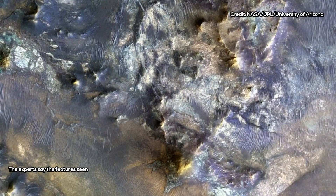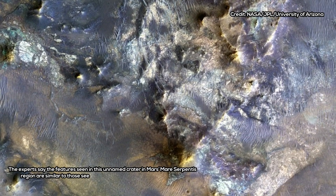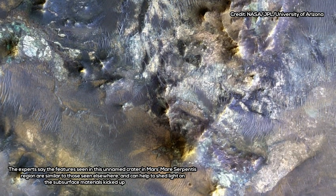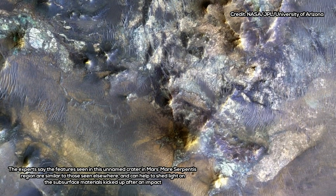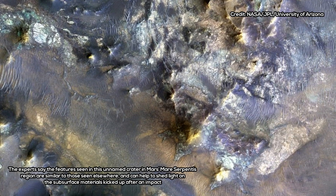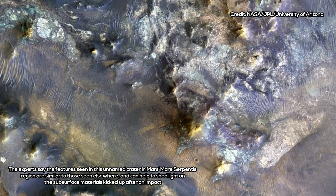Molten rock once flowed along a crater rim in another region, Mars' Tharsis volcanic province, creating stunning multilevel lava falls. The photo shows a glimpse at the northern rim of a 19-mile-wide, 30-kilometer crater, with evidence that a lava flow once surrounded the region until it breached at four separate locations to cascade down the walls.